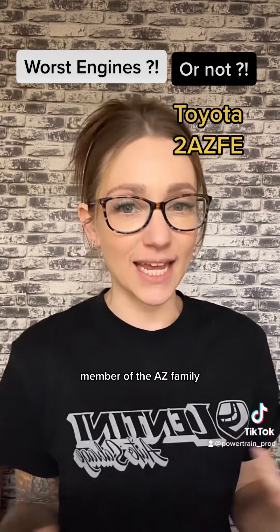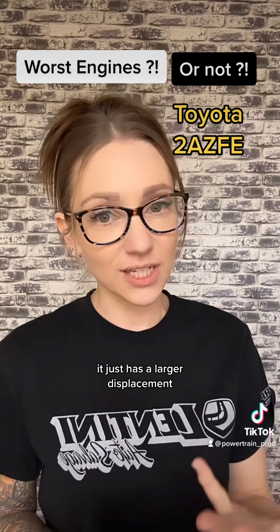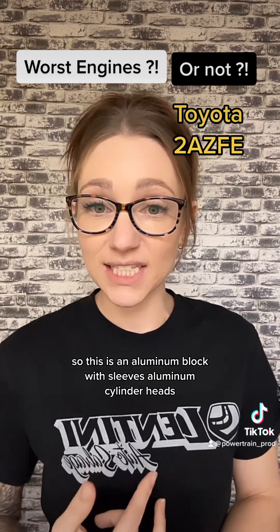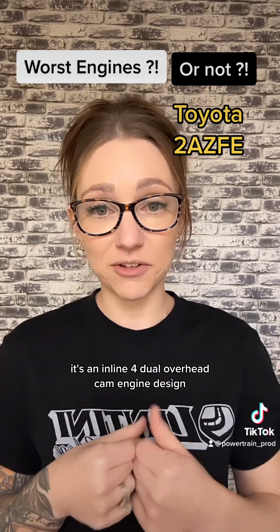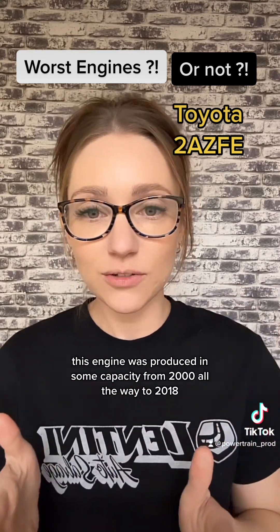It is a member of the AZ family and is essentially identical to the 1AZ engine, just with a larger displacement. It features an aluminum block with sleeves and aluminum cylinder heads — an inline-four dual overhead cam design. This engine was produced in some capacity from 2000 all the way to 2018.